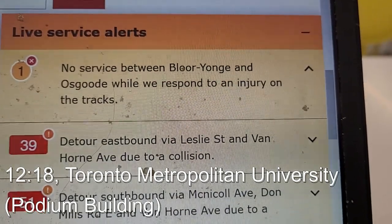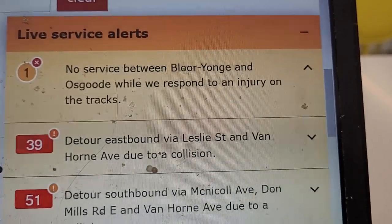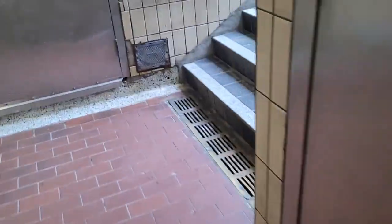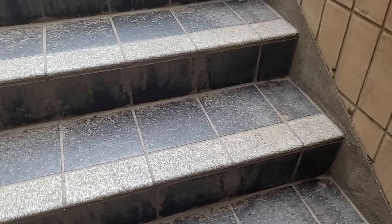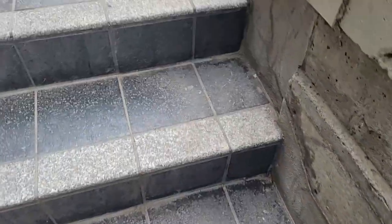Alright, looks like this video is going to be a little more complicated to film. When have I ever let that stop me? I briefly popped out into the College subway station wondering if service had resumed yet, because when I was walking up Yonge Street I felt a train beneath my feet. Unfortunately there are none of those wayfinding screens at mezzanine level — I should be able to tell if service has resumed before going into the gate line.